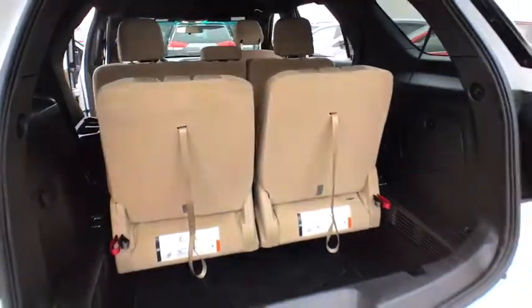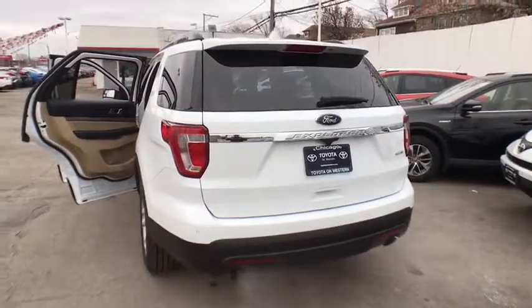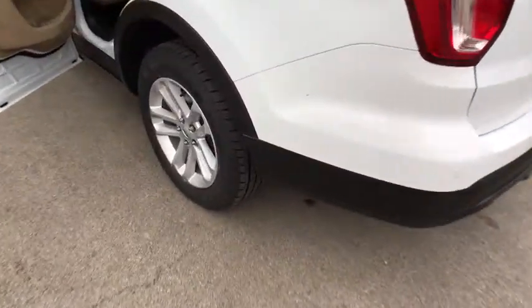Keyless entry, stability control, steering wheel audio controls, anti-lock braking system, backup camera, traction control, Bluetooth, power steering, adjustable steering wheel, aluminum wheels.